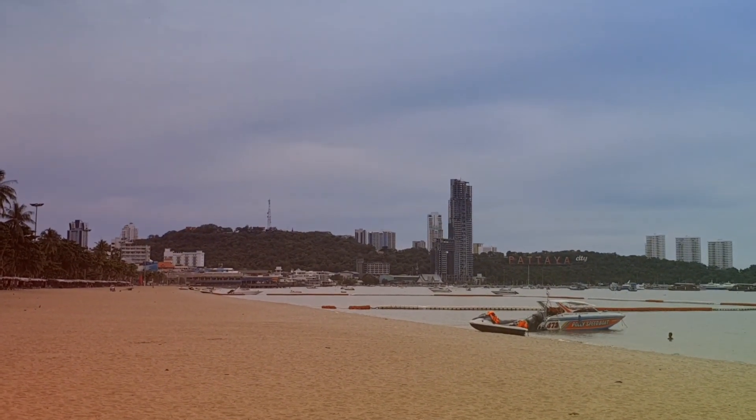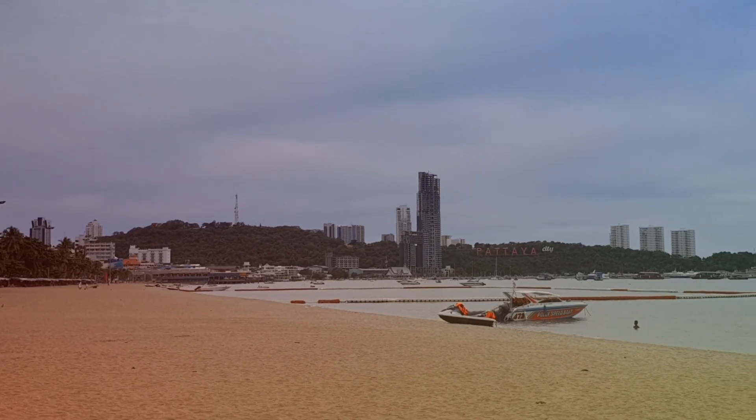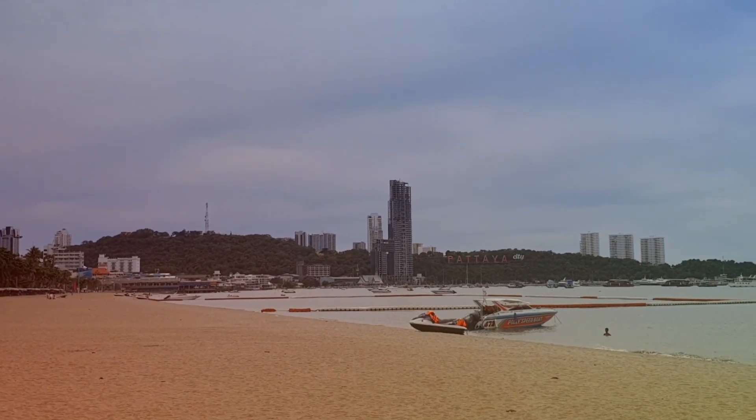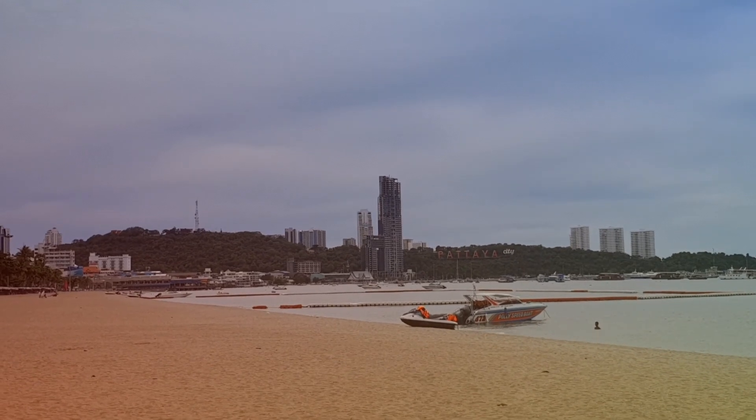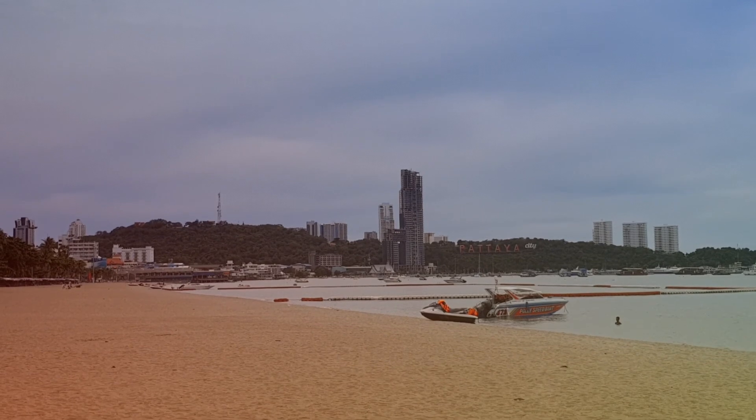Here we are on Pattaya Beach, looking at the big Pattaya city sign in the background. Two days ago I was at that sign, making a little one-minute video from that point of view.